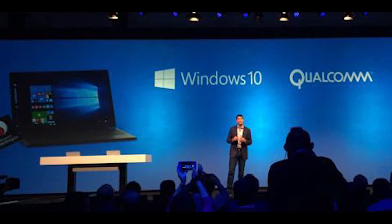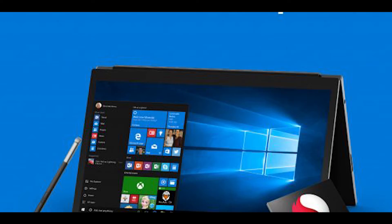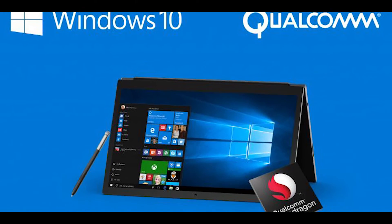Snapdragon 835 now supports Windows 10, so expect some Windows phones to make it into the market featuring the Snapdragon 835.